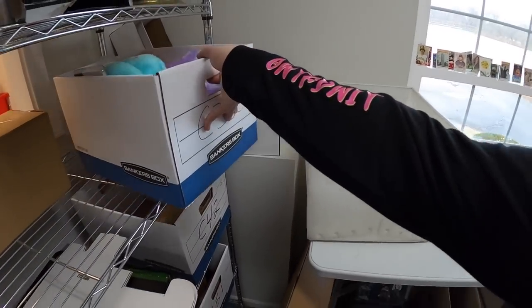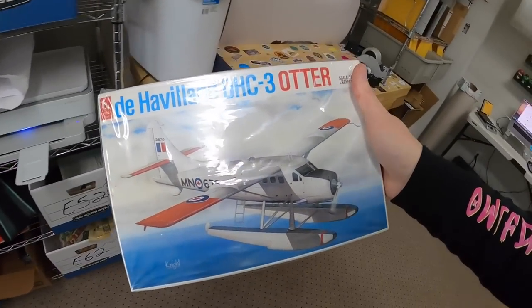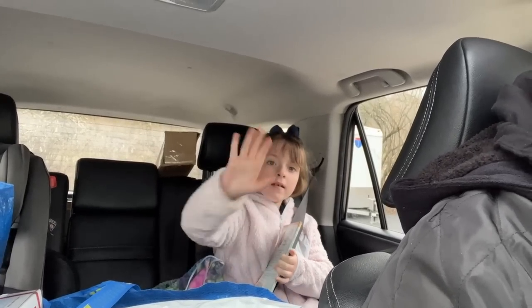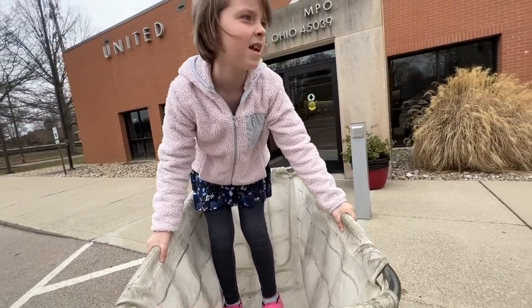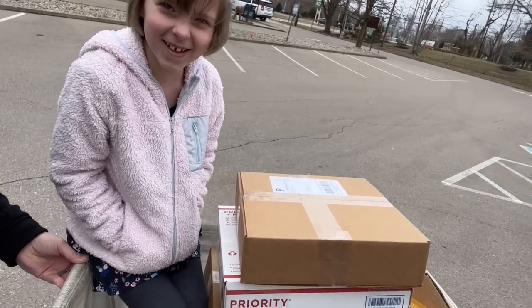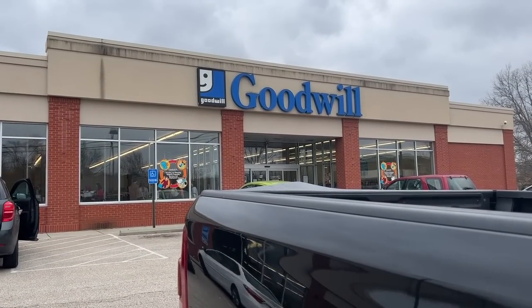Alright, last thing going out today is in C32. We sold another plane kit — a lot of these plane kits are going out. This is the DHC3 Otter. That sold for $19.99 plus shipping. The car is loaded up with packages pretty much everywhere and we're gonna go drop them off. You ready? We got all the packages in the cart. We've got a few minutes — we're going to pop in Goodwill and see what they got today.